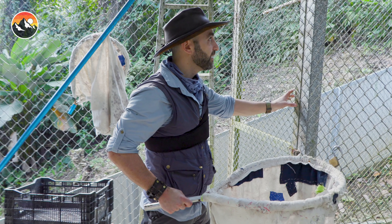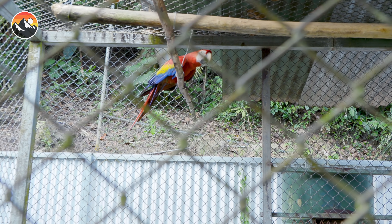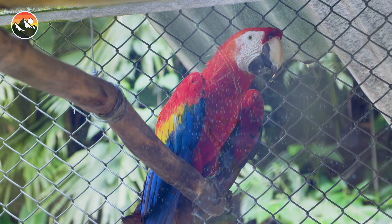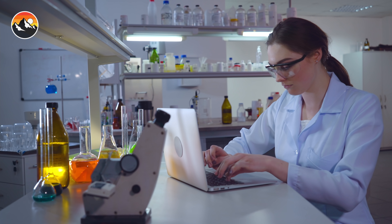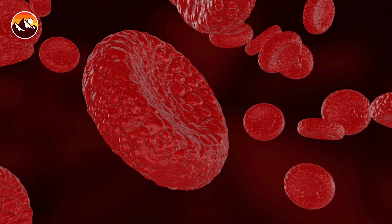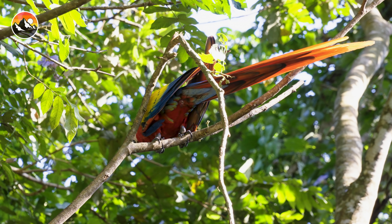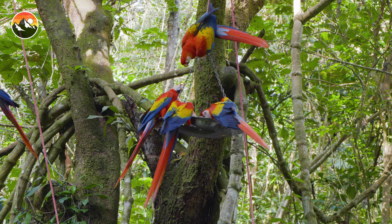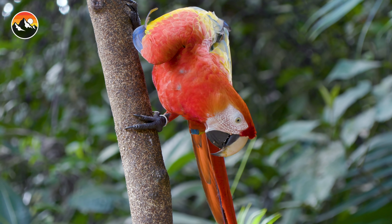Now, before I go in there and net this bird, it's important to understand why we want to catch it. Dr. Anna doesn't know if it's a male or a female, and to find out, we need its blood. Let's talk about avian DNA sexing - that fancy term is a process used by scientists to correctly identify a bird's gender, and it requires a sample of blood. Male and female macaws are nearly identical in size and color, and they also lack typical reproductive organs, which means the only way to determine this species' sex is to pull a DNA sample.